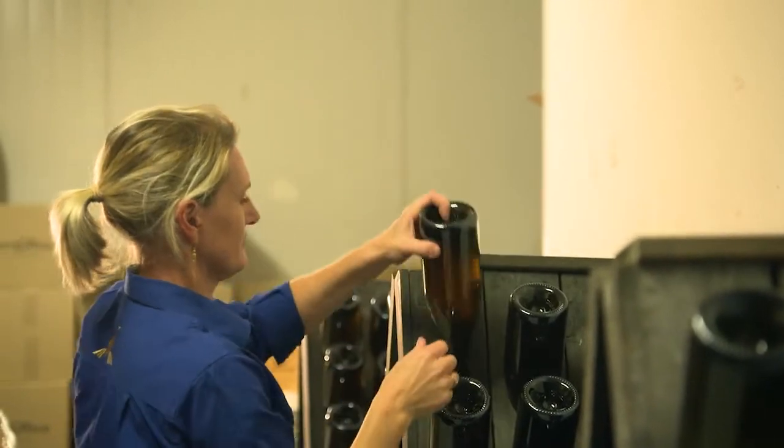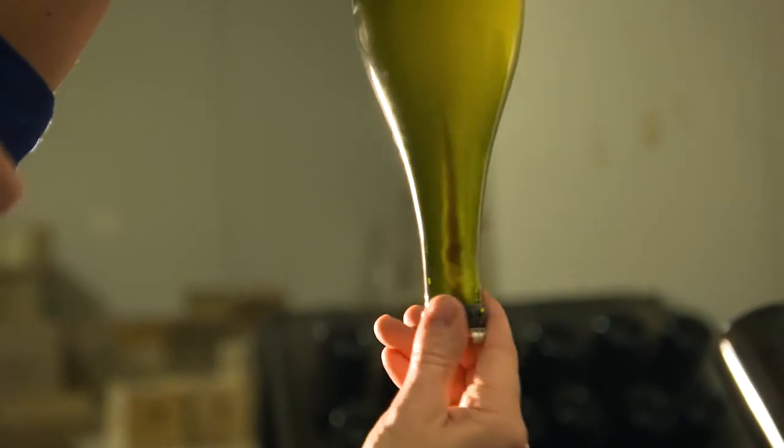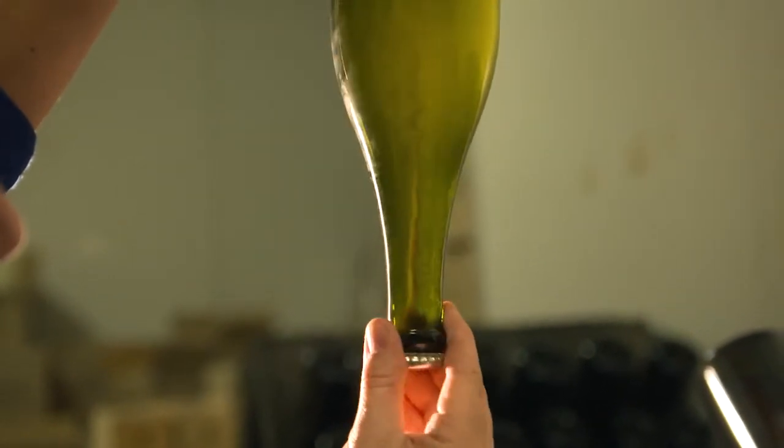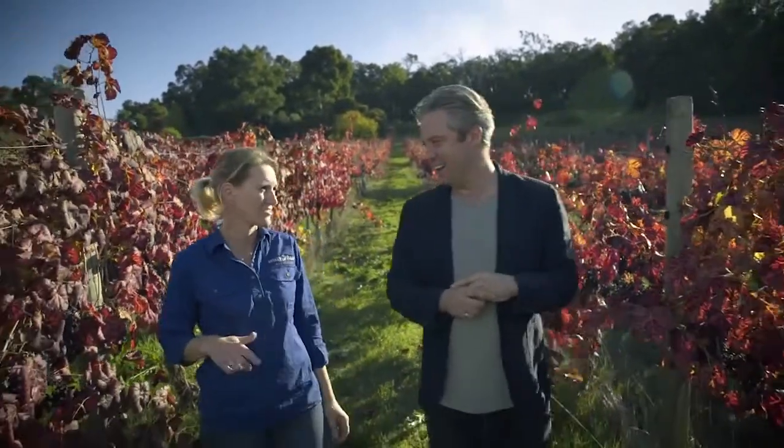But we don't end up with that in our glass, do we? How do you get rid of the yeast? We go through a process of riddling and disgorging to get it ready for the marketplace. I heard that you're the queen of disgorging — how many bottles do you do a year? Here at Myattsfield, we'll do about 20,000 to 24,000 bottles a year.